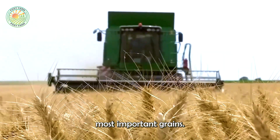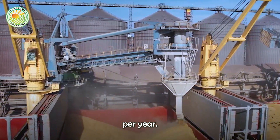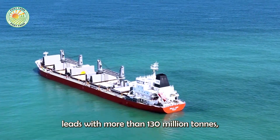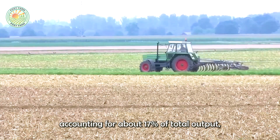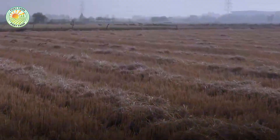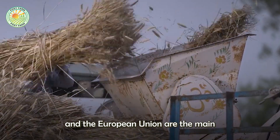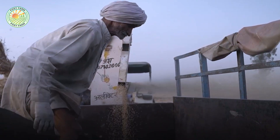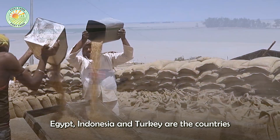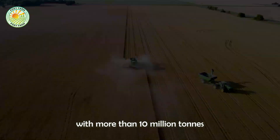Wheat is one of the world's most important grains, with global production of more than 781 million tons per year. China leads with more than 130 million tons, accounting for about 17% of total output, but mainly for domestic consumption. Meanwhile, Russia, the U.S., and the European Union are the main exporting countries. On the contrary, Egypt, Indonesia, and Turkey are the countries that import the most, of which Egypt ranks first with more than 10 million tons per year.